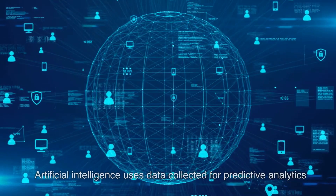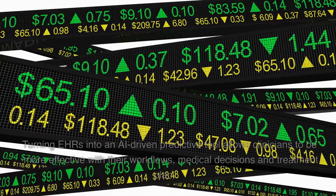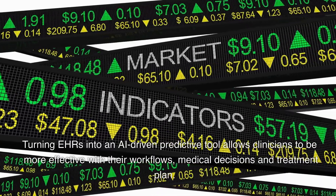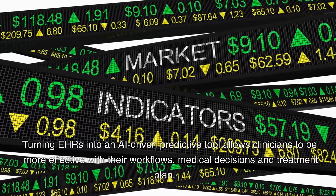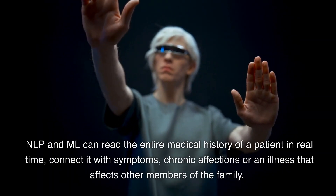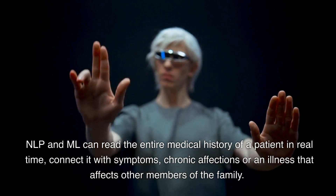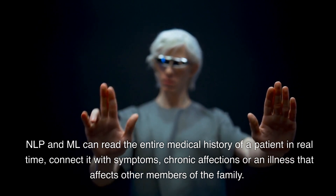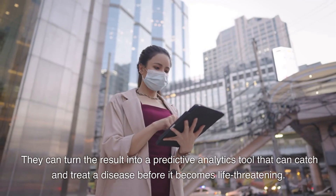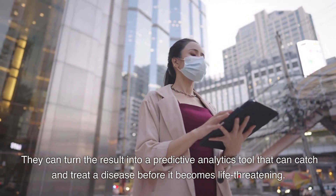Use 8: Artificial intelligence uses data collected for predictive analytics. Turning EHRs into an AI-driven predictive tool allows clinicians to be more effective with their workflows, medical decisions, and treatment plans. NLP and ML can read the entire medical history of a patient in real time, connect it with symptoms, chronic conditions, or illnesses affecting other family members, and turn the result into a predictive analytics tool that can catch and treat a disease before it becomes life-threatening.